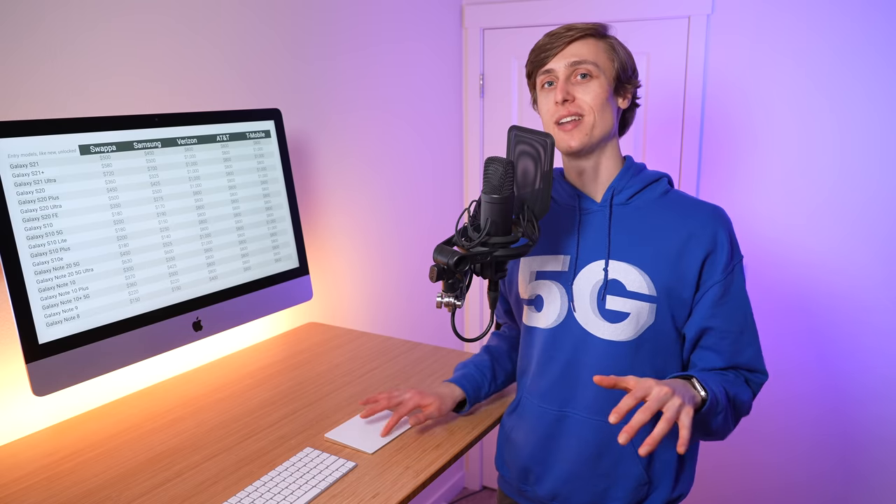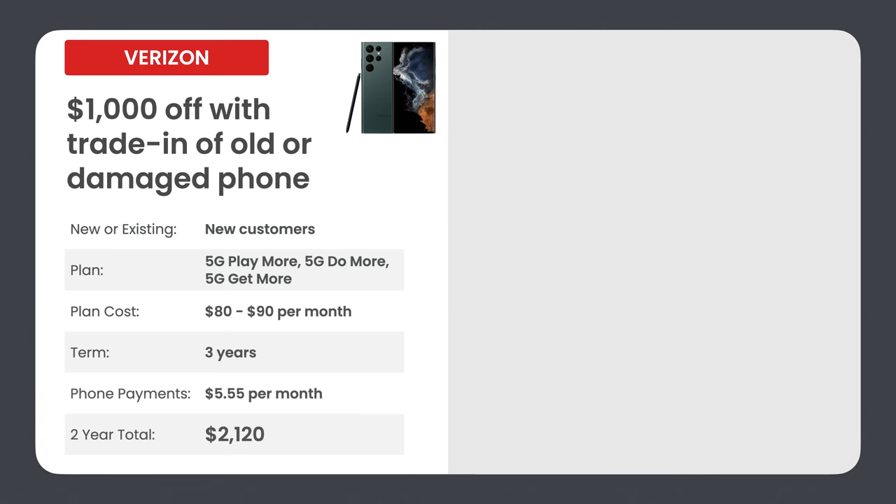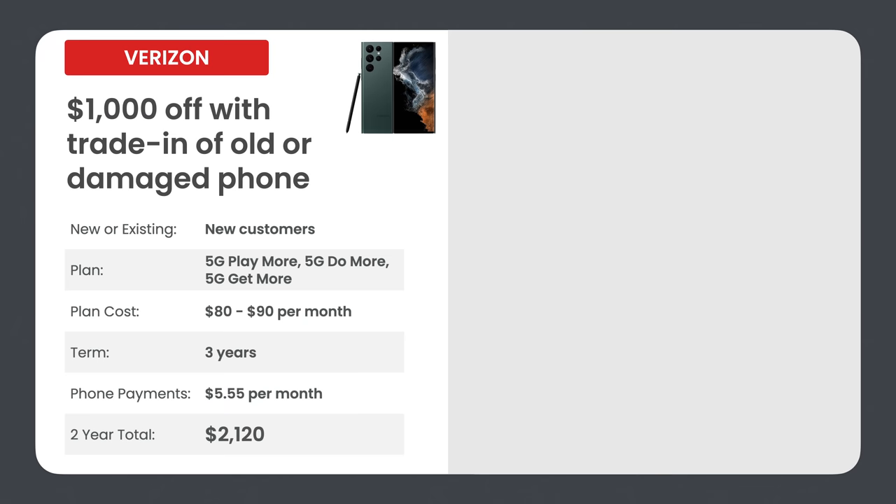Verizon's first deal is up to $1,000 off with the trade-in of an old or damaged phone. This deal is available for new customers who sign up on 5G Play More, 5G Do More, or 5G Get More. These plans range from $80 to $90 per month for a single line, and the term is three years or 36 months. Your monthly phone payments come out to about $5.55, and your two-year total is $2,120.